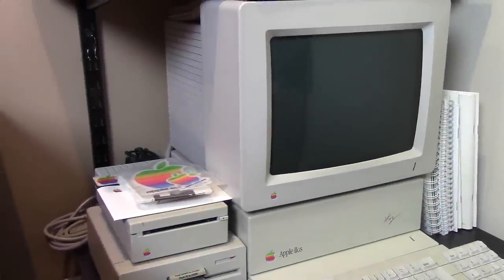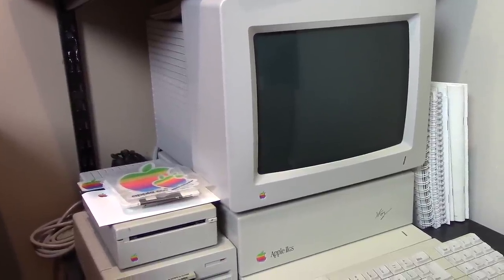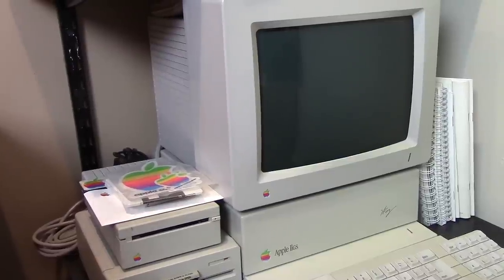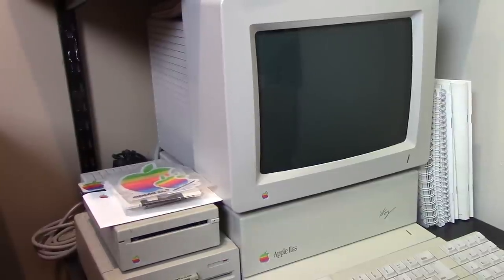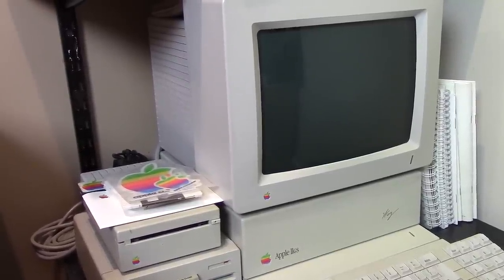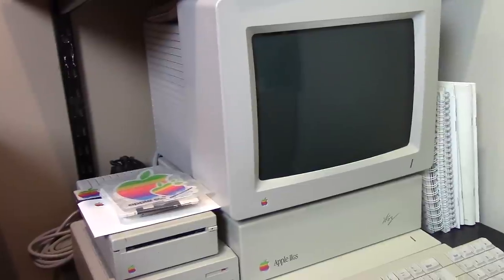Hello everybody and welcome back to another video. Today's video, as you can probably tell by the style I'm shooting this in, is going to be a little bit different. I'm not shooting this on a tripod like I normally would, because today we're going to be doing a tour of my shelf over here. You guys can let me know what you think of this collection down in the comments below.